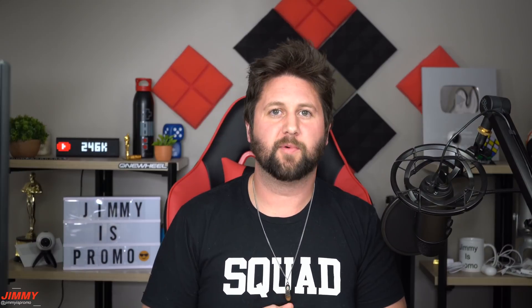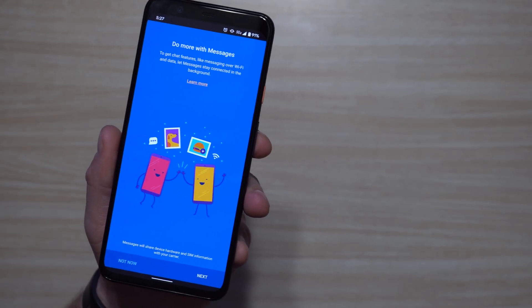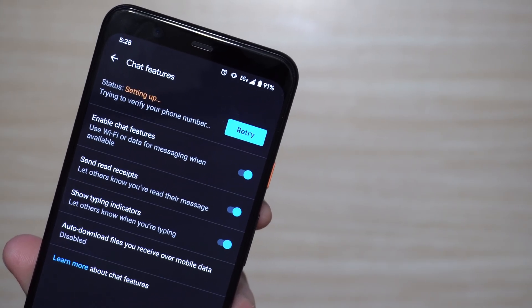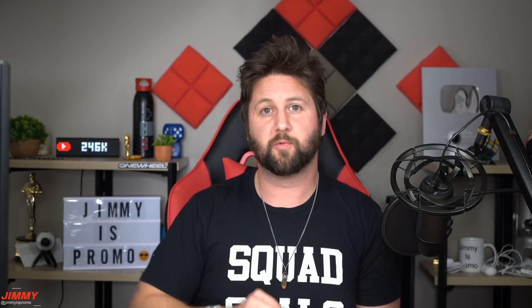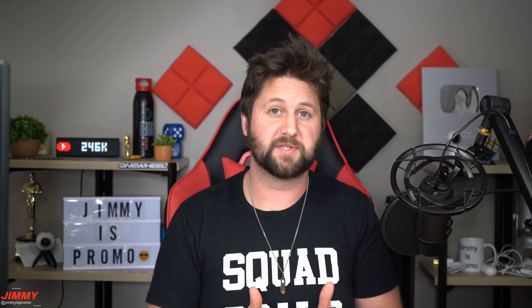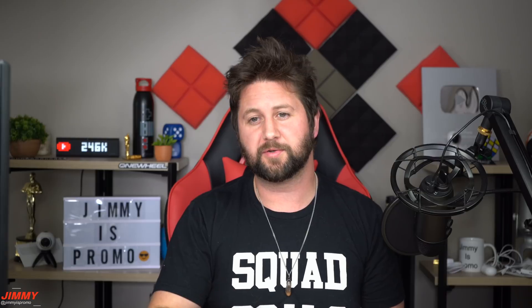Hey everybody, welcome back to Jimmy's Promo. Today I have some exciting news — the update we've been waiting for for RCS messaging inside of Android Messages is now here. If you watched my previous video about how to get RCS messaging on any Android for any carrier, I'll place a link in the description below. It's 10 steps, really simple, takes just a couple minutes, and then you'll be a beta tester and get this update that just launched today.